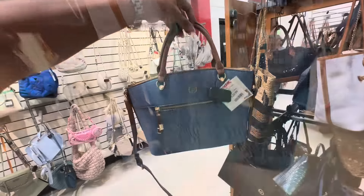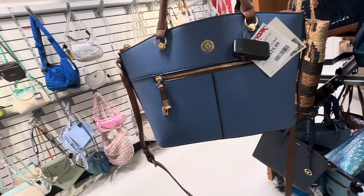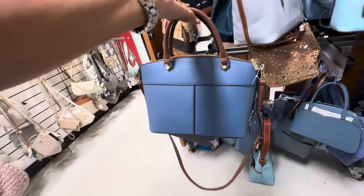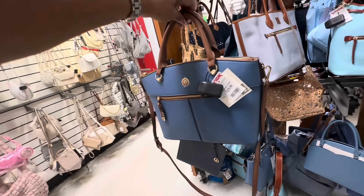This is a cute little Ancline — zipper in the front, top handle, zipper at the top. It also comes with a crossbody strap. And this is $30.